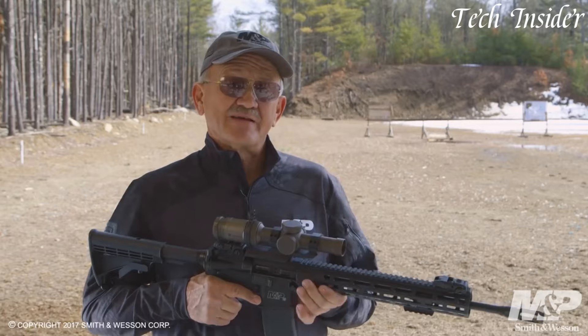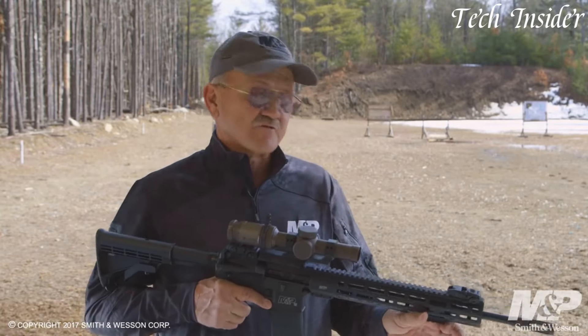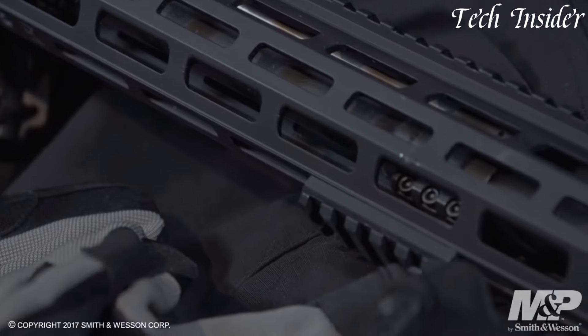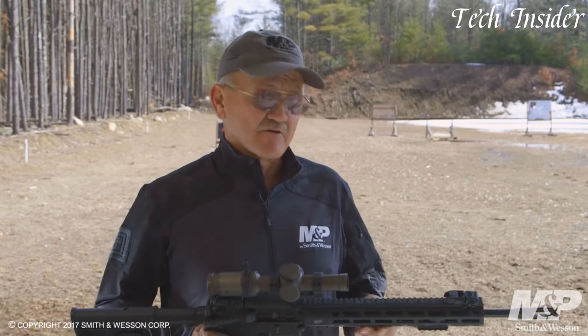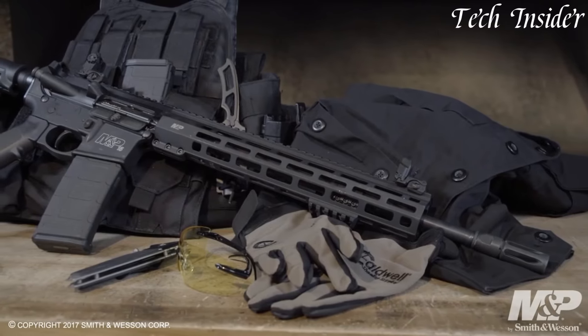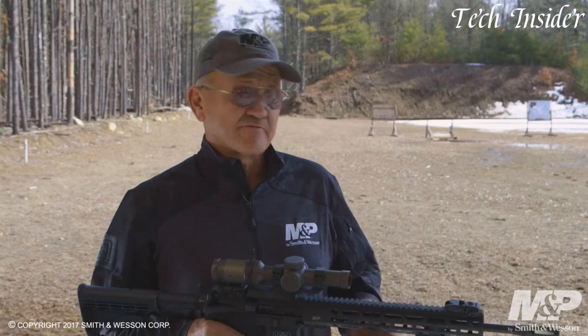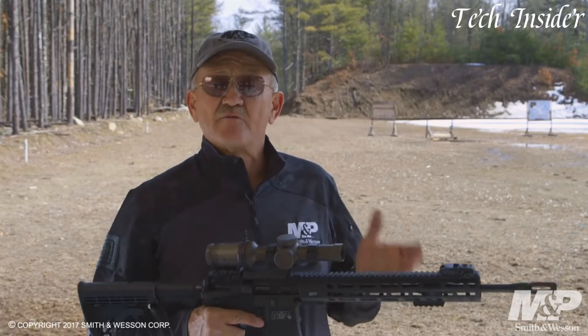Featuring a 16-inch chrome moly vanadium steel barrel and a full-length Picatinny rail, the M&P15T delivers exceptional accuracy and adaptability for a variety of shooting scenarios. Its adjustable stock and ergonomic grip offer comfortable and intuitive handling, while the two-stage trigger ensures precise shot placement.